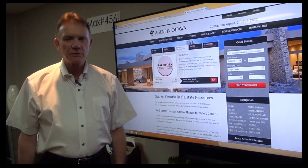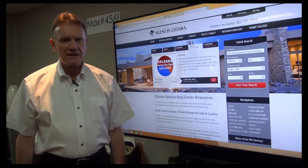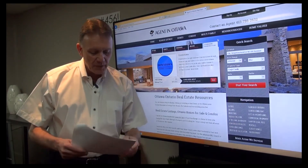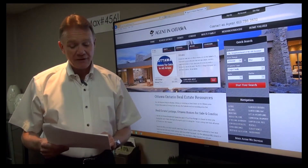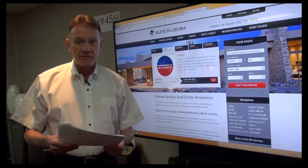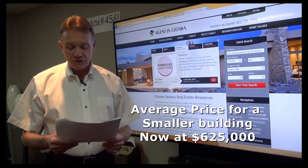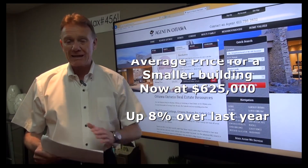Hello investors, Patrick Walczuk here with an update on the multi-unit residential market to the end of August 2016. When we look at what's gone on for the first eight months of this year with buildings that have two to four units in them, there were 82 sales compared to 75 last year — an increase of about 9%. The average price of one of these buildings is about $625,000, an increase of 8% over the first eight months of last year.